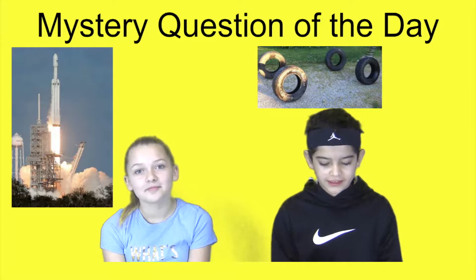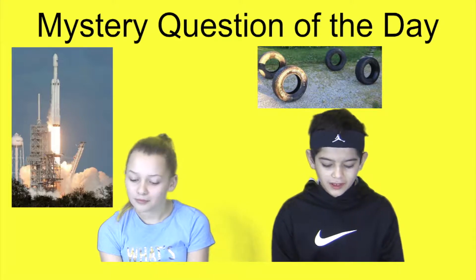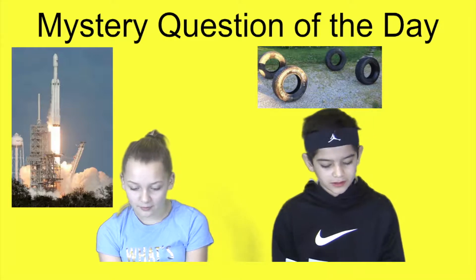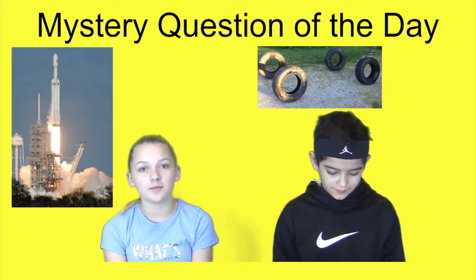The mystery question of the day: SpaceX launched the Falcon rocket this week. What interesting item was on board the rocket? Here's a hint — it will be the first of its kind to be in space.